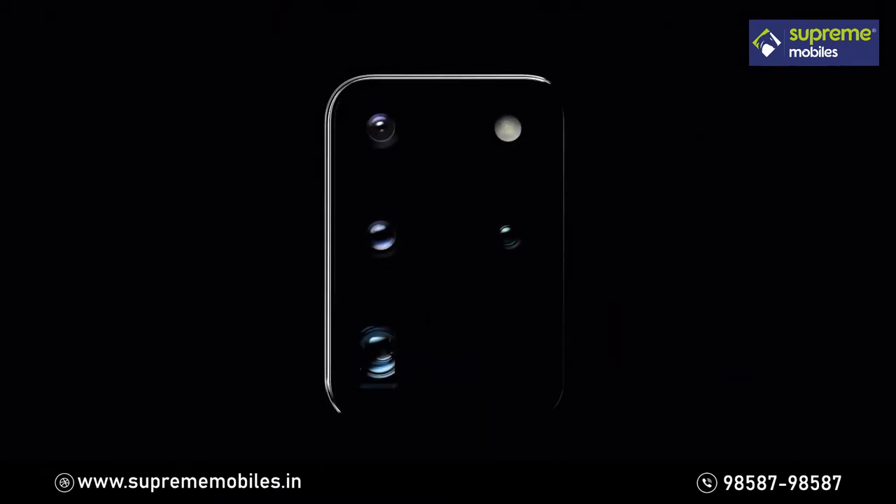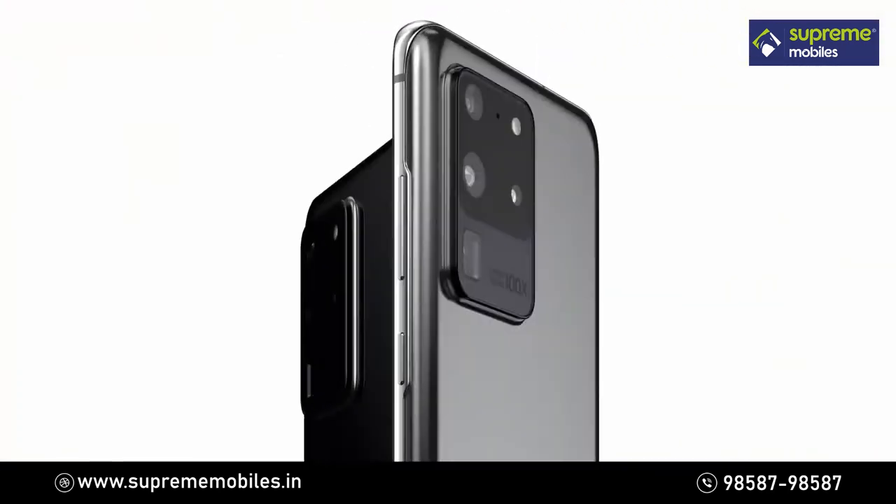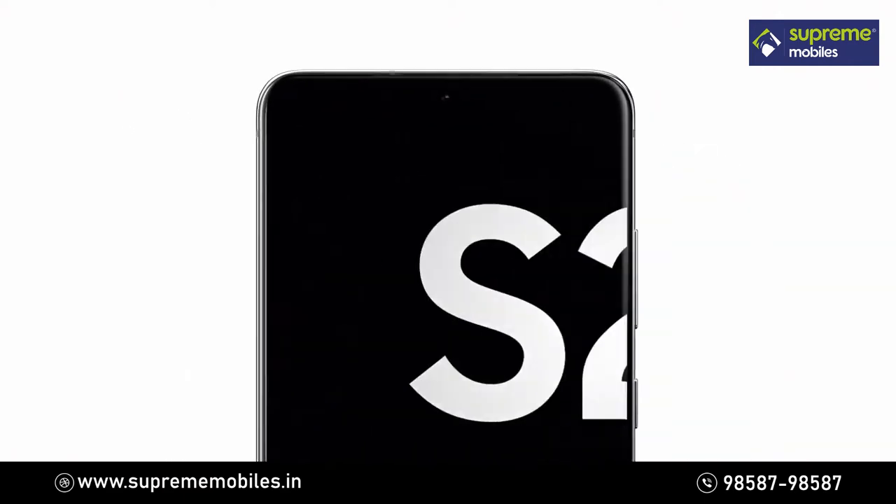This is the camera that changes photography. And this is the phone that changes mobile. Introducing Galaxy S20 Ultra.